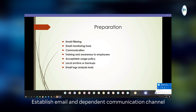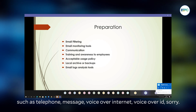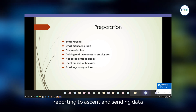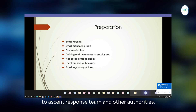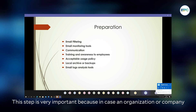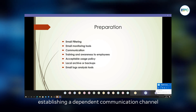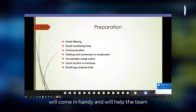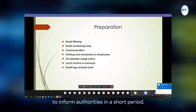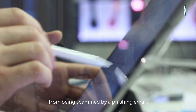Establish email and independent communication channels such as telephone, messaging, and voice-over internet for reporting incidents and sending data to the incident response team and other authorities. This step is very important because in case an organization or company is under a phishing attack, establishing an independent email communication channel will come in handy and help the team inform the authorities in a short period.